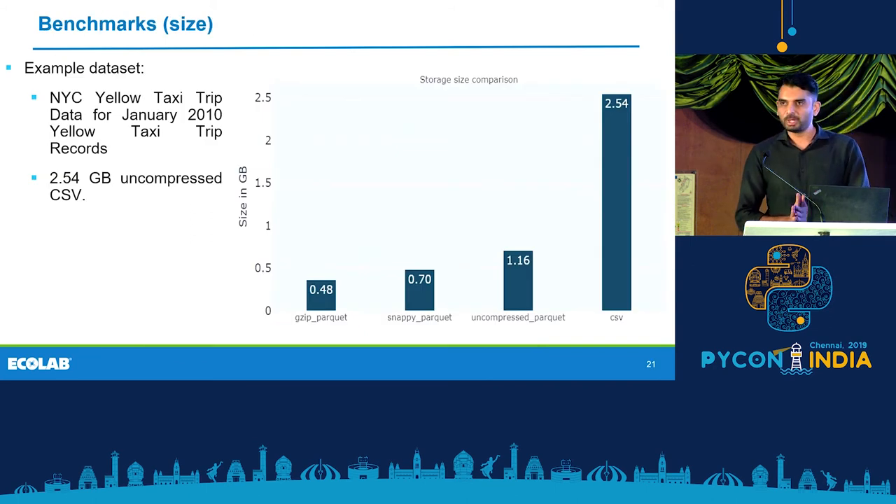Here are some benchmarks obtained on NYC taxi data. The original file is 2.54 GB as an uncompressed CSV. If you write it to Parquet, even the uncompressed Parquet file is less than half the size of the CSV. One important thing to note is this is without dictionary encoding — with dictionary encoding, you can reduce the file size further. The difference in size also becomes more significant as data size increases. For example, some benchmark results show that if the uncompressed CSV is around 30 GB, the Parquet files are around 5 GB.